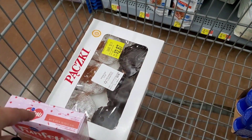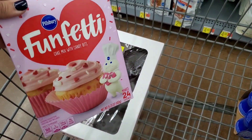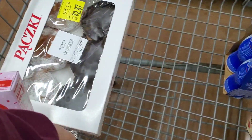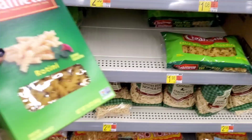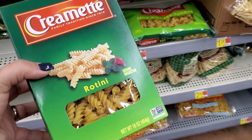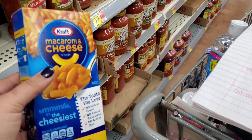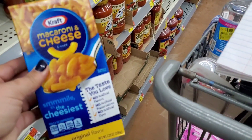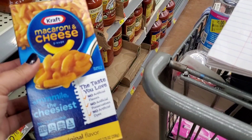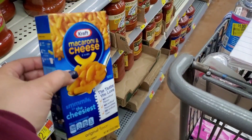I grabbed a couple clearance items — some donuts for my kids for the morning, and they have these Pillsbury cake mixes for $0.30, plus frosting. I thought that would be something fun to do with the kids. I'm going to do the Cremat Pasta deal again — they are $1.08, Ibotta gives back $0.50, making final cost just $0.58. And I'm grabbing the Kraft Mac and Cheese again, which is $0.98. Ibotta is giving me back $0.10, plus a $0.50 bonus since this is my fifth purchase, bringing it down to just $0.38.